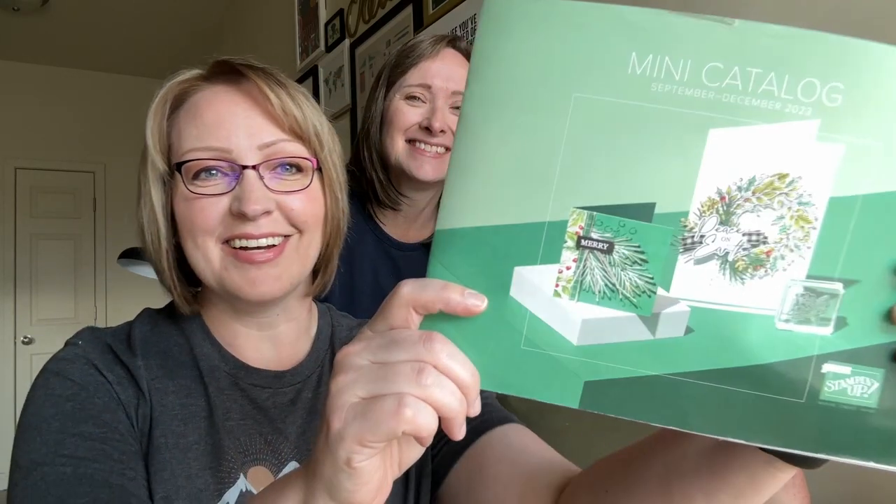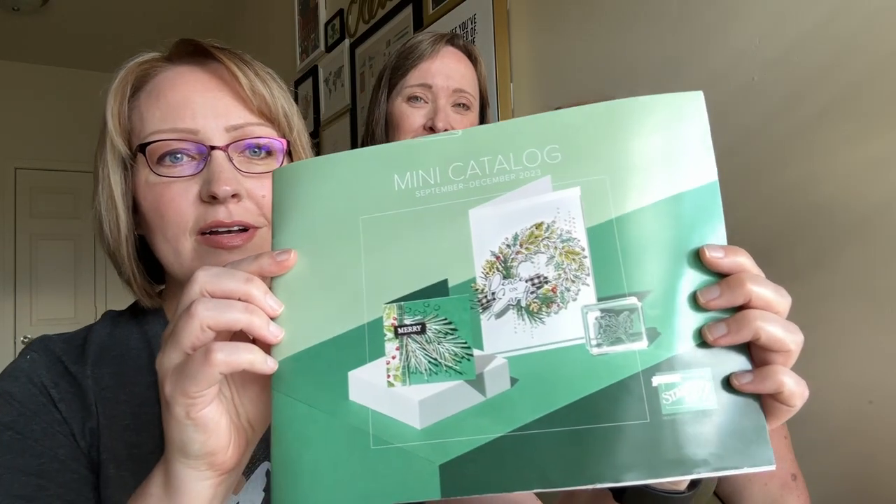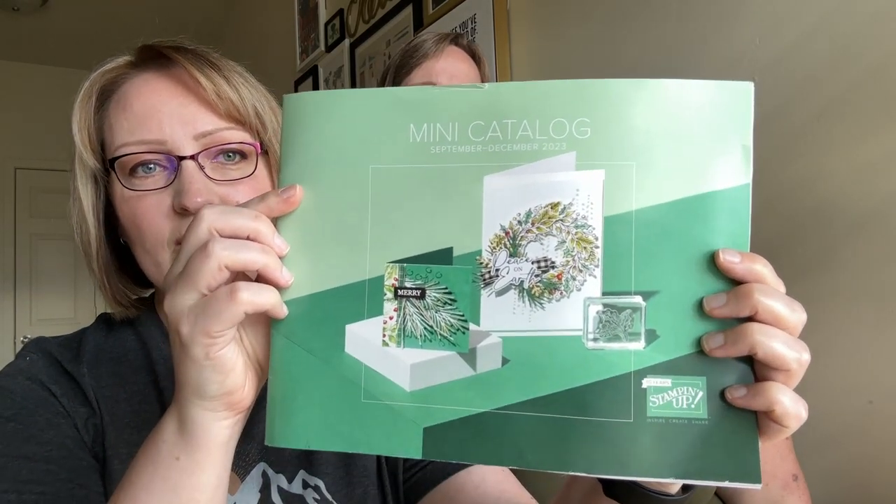Here we go, hitting record and it is time again for another catalog — this one is the September to December mini catalog, so all of your favorite holiday stuff for the end of the year. Let's show you the cover and give a shout out to Kasia for some amazing samples on the cover — so pretty, made with one of our mega suites.